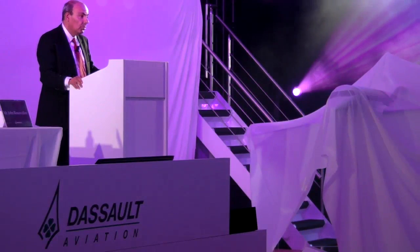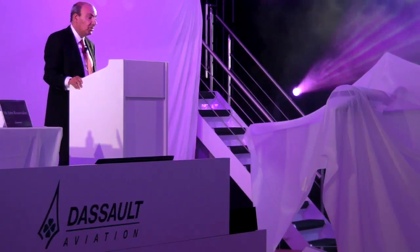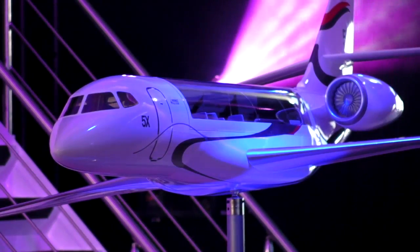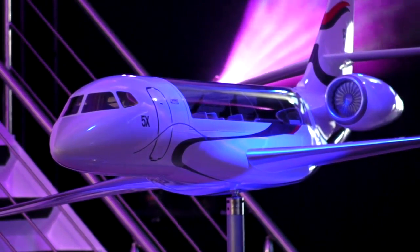An all-new, ultra-efficient, advanced technology, large cabin jet — the Falcon 5X. The largest and most advanced Falcon yet.